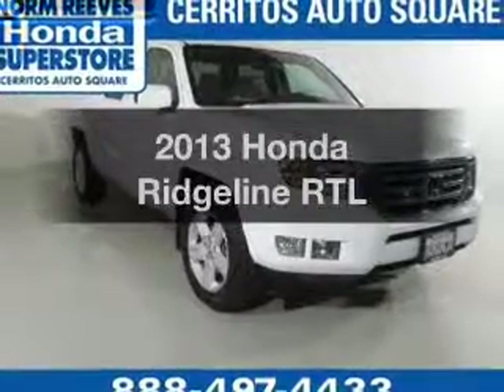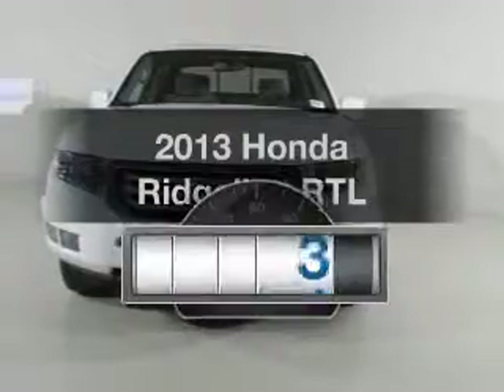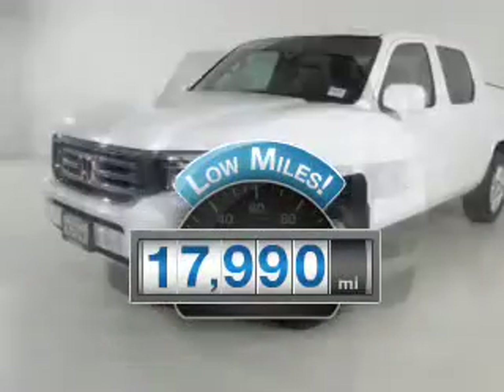Presenting the 2013 Honda Ridgeline — this is the set of wheels you've been looking for. Why worry about high mileage? Choosing a ride with lower mileage is the right choice for your busy life.